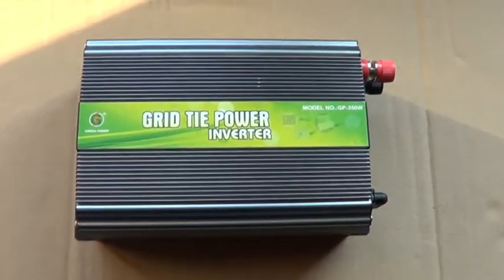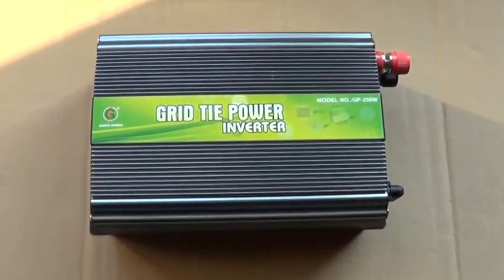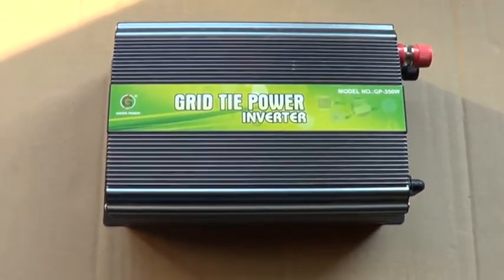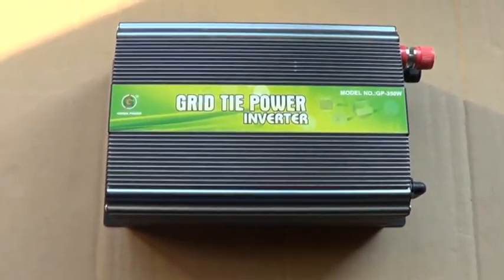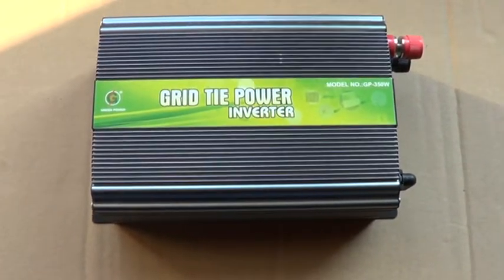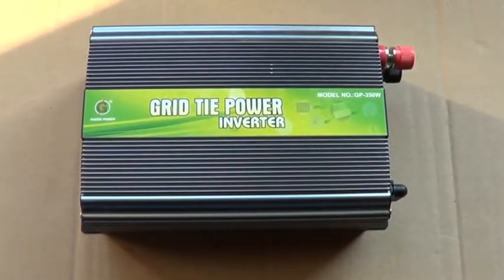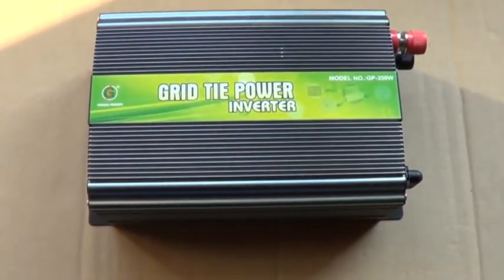Of course, if there is no device connected to your network, this energy will not be consumed and automatically you don't have a benefit from your solar or wind turbines. But like I said, buying the batteries and storing and charging them is very expensive.